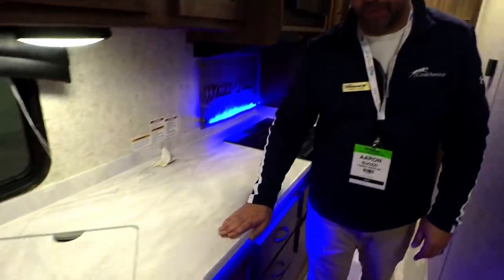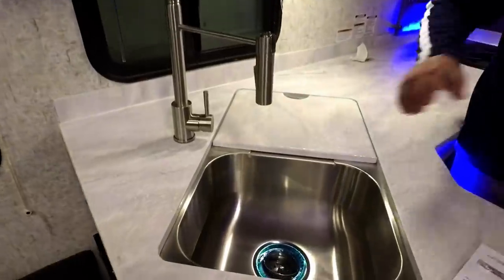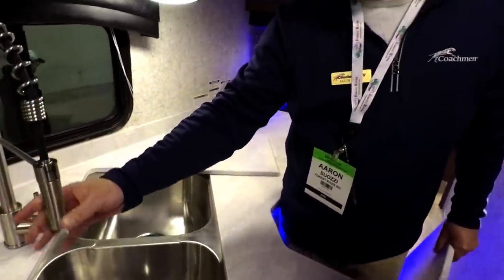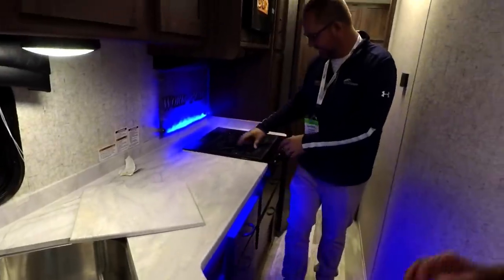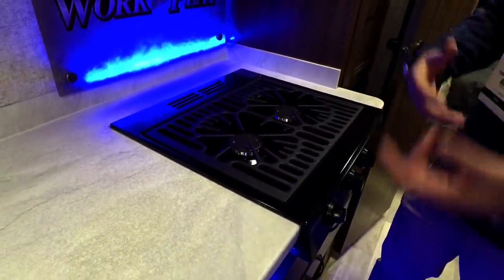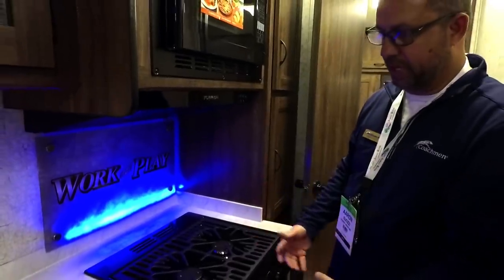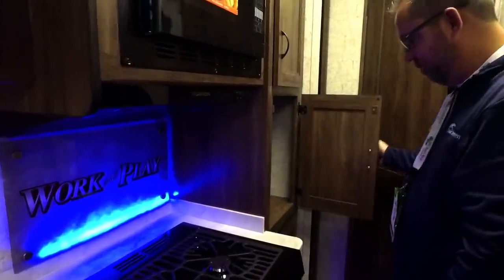We have a thermo-foiled solid surface countertop, so we won't have water delaminations like the old T-mold that would get wet. There's a dual stainless steel basin sink with a residential-style sprayer. The whole purpose is to become more and more residential and less and less camper — nicer wood, nicer cabinets, cooktop, big pantry spaces — because you want people to build value into this and have something that looks more like their house. If you've got a couple of teenage kids, it doesn't matter how much food you bring, they're going to eat it all.